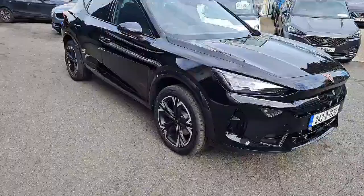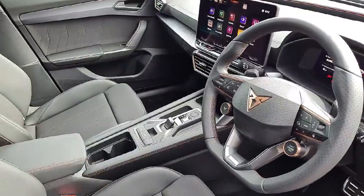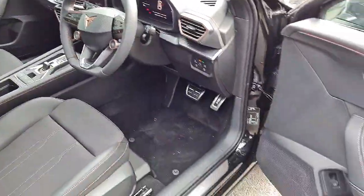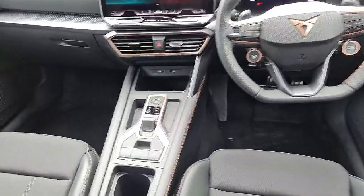The comfortable interior is equipped with top-of-the-line features, making every drive a pleasure. This vehicle has undergone a full multi-point health and safety check, is serviced to manufacturer specification, and comes with a comprehensive warranty for added peace of mind.